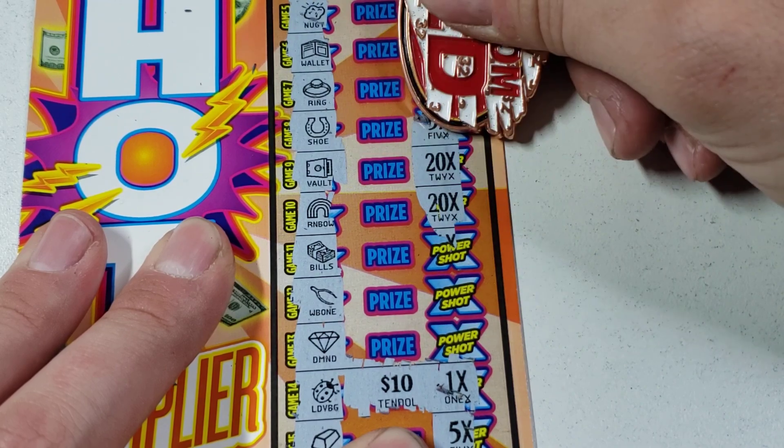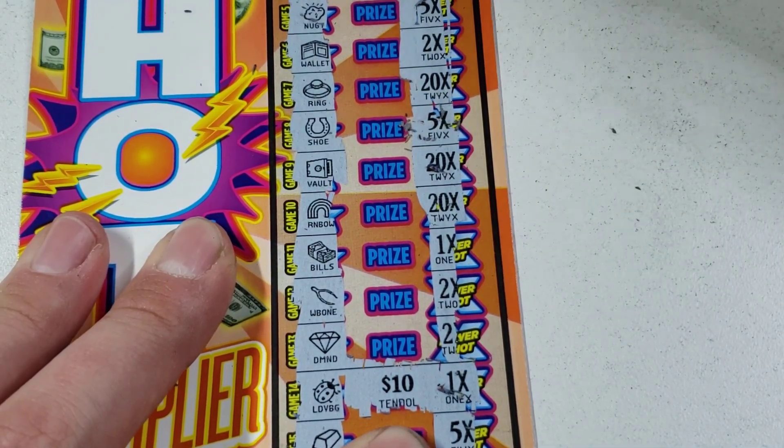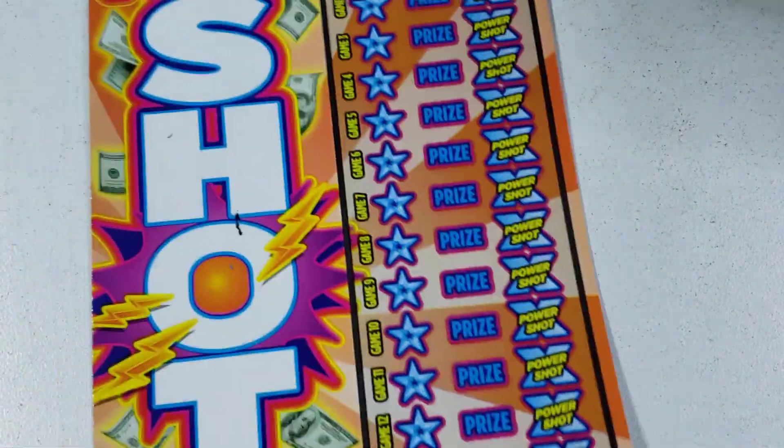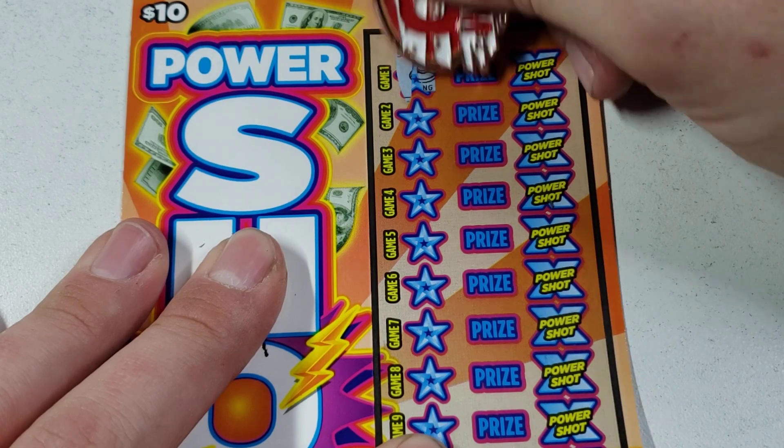I'm pretty sure 20 is the max multiplier — just skimming down: five, two, one. Oh, there are the 20s! So 20 times is going to be the max multiplier. All right, ticket number nine — two tickets left, $10 in, $10 out.